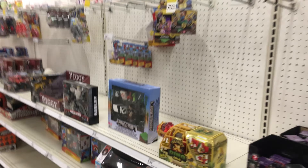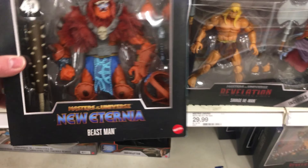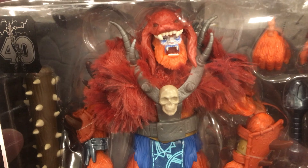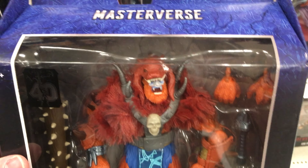And then let's see — looks like just everything's on clearance, literally everything. Also, while I was looking around at some of the Masters of the Universe stuff, I did happen to find the new Eternia Beastman. He looks really good — I love the way this Beastman looks, especially with that fur coat going on on the top.